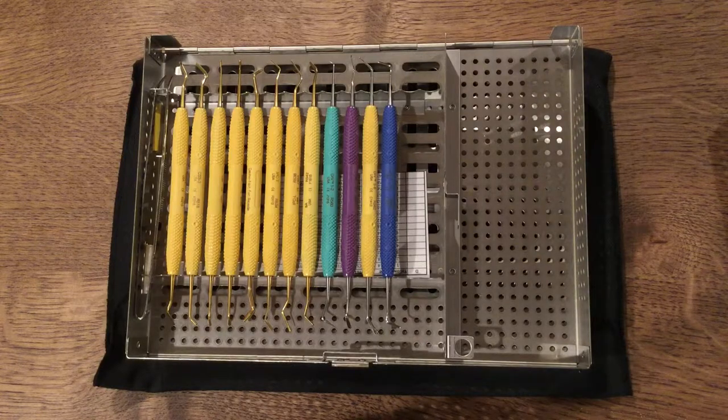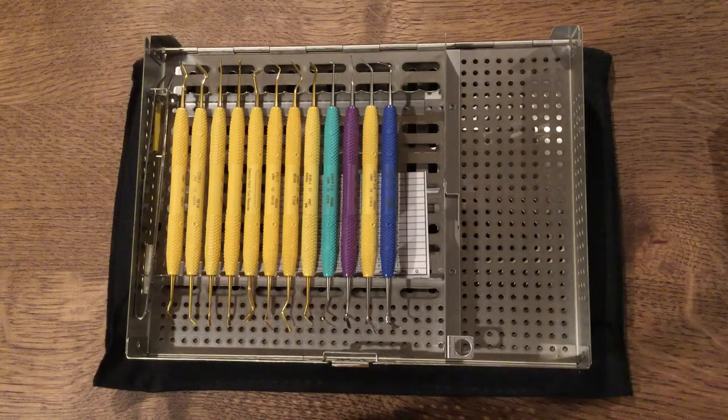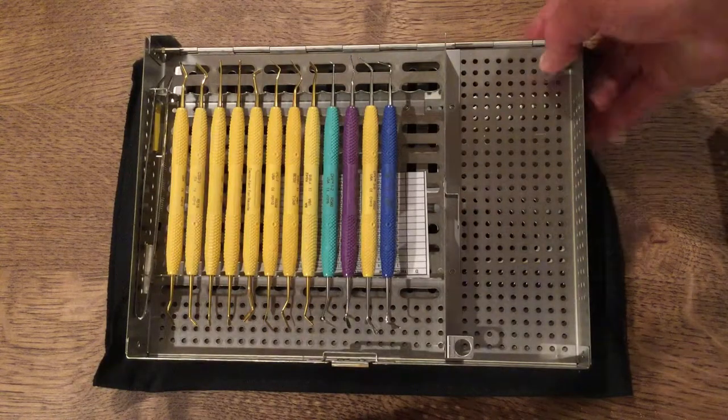This is our 14 instrument cassette. As you can see, there's a generous accessory section for loose instruments, as well as a needle cap holder, and an excellent place to store pickups during the autoclave and sterilization process.